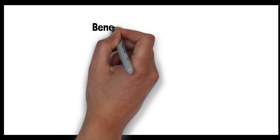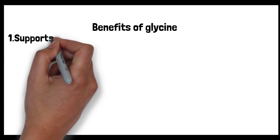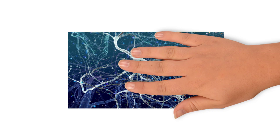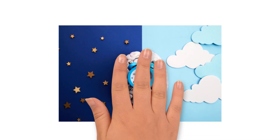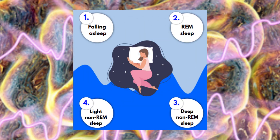Glycine plays several key roles in the body and offers various benefits. First: it supports sleep. Sleep is a complex process regulated by various neurotransmitters in the brain that control the transition between wakefulness and different sleep stages, ensuring both the depth and quality of sleep. Research has shown that glycine can modulate these neurotransmitters, promoting relaxation and enhancing sleep depth. By influencing sleep architecture, glycine ensures individuals progress through the essential, restorative stages of sleep effectively.